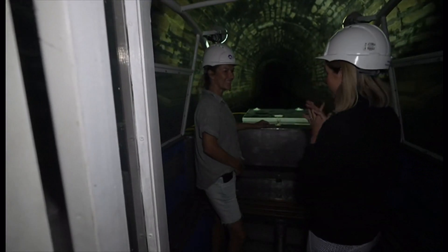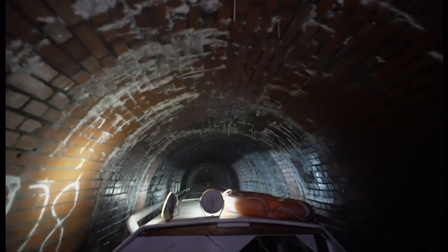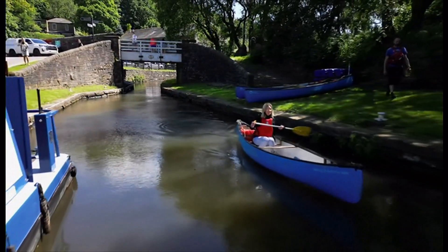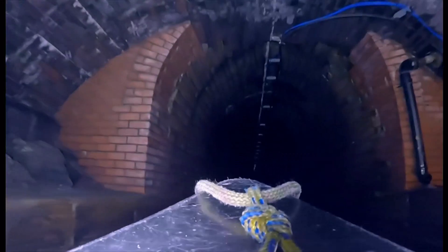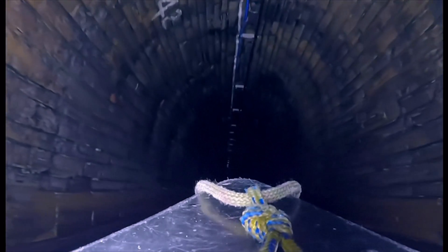It goes on for three miles. Funding is being cut, and maintaining the 2,000-mile network of canals is expensive. So whether you choose to paddle or travel on trip boat through the underground labyrinth, you're helping keep the waterways alive. Fiona Lambden, BBC News. The bucket list experience that's breathing new life into the UK's grand industrial past.